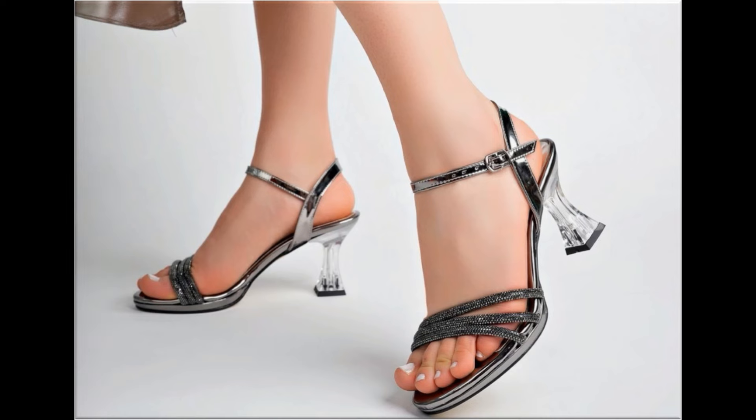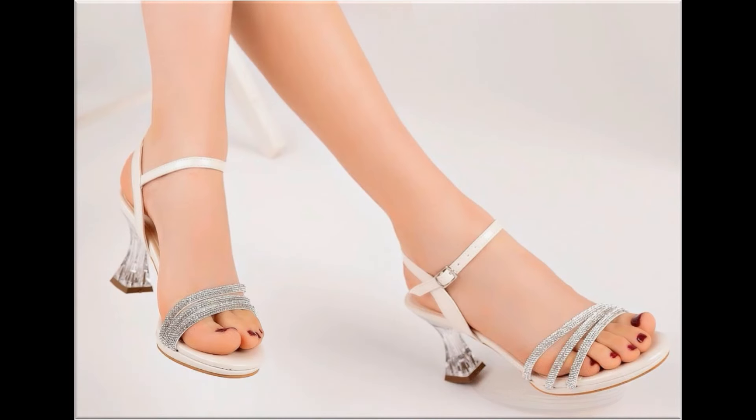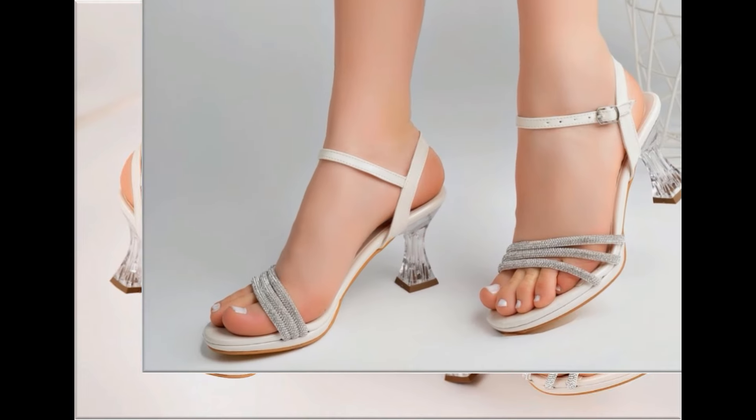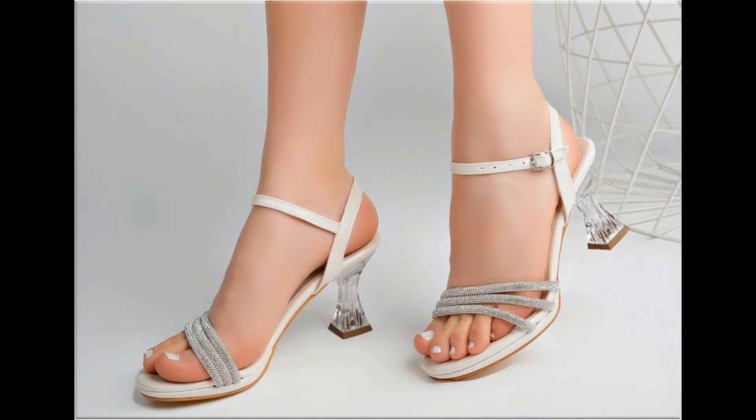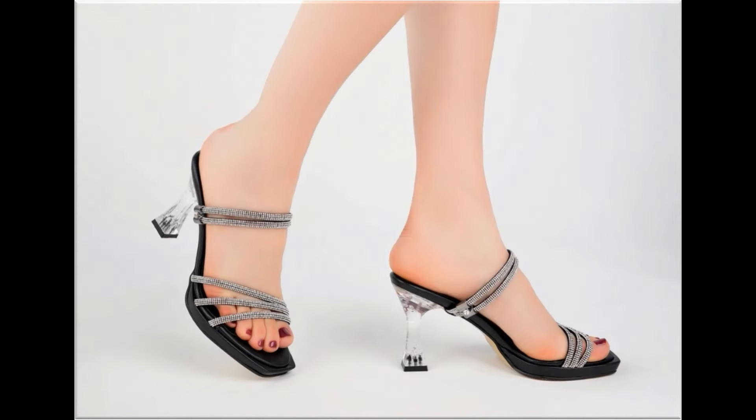The colors of these footwear are very bright, eye-catching, and attractive. You can match these beautiful color footwear with your outfits, handbags, and other fashion accessories. If you want to ask something regarding this collection or suggest what designs you want to see more here in my channel, you can use the comment section for this purpose.